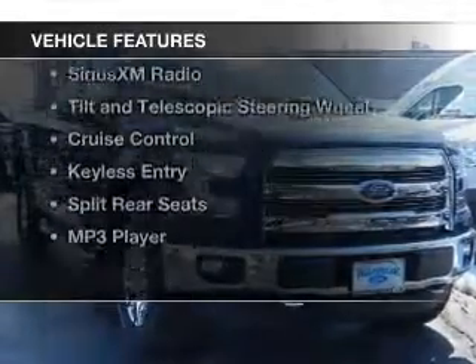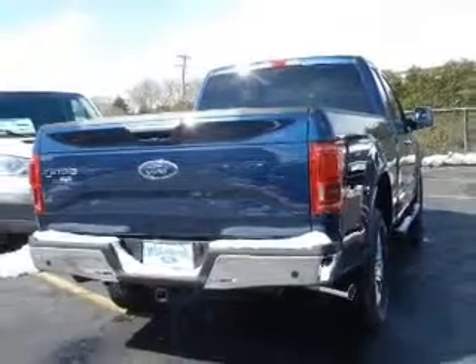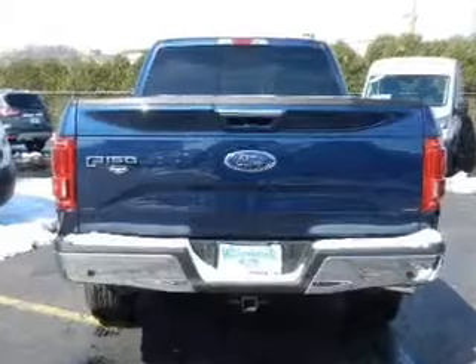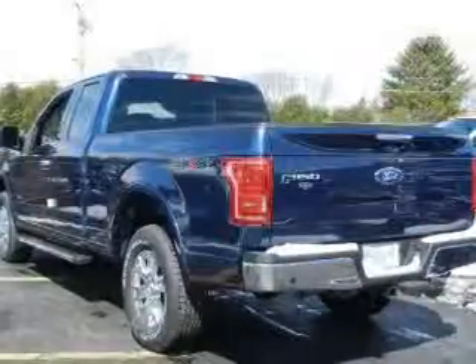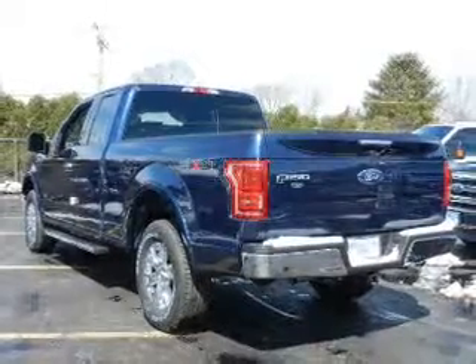The features include hill start assist, push-button start, heated seats, Bluetooth connectivity, Sirius XM satellite radio, a tilt and telescopic steering wheel, cruise control, keyless entry, split rear seats, and an MP3 player.